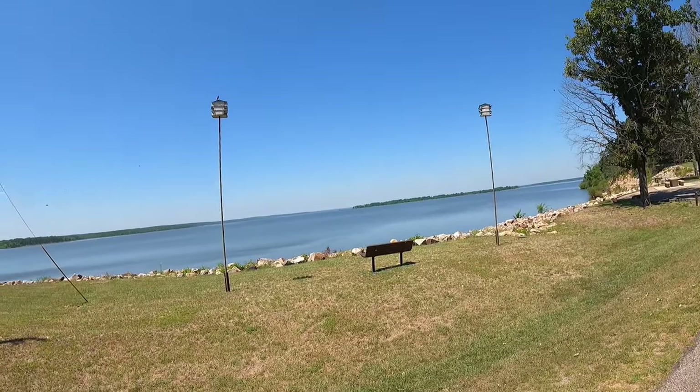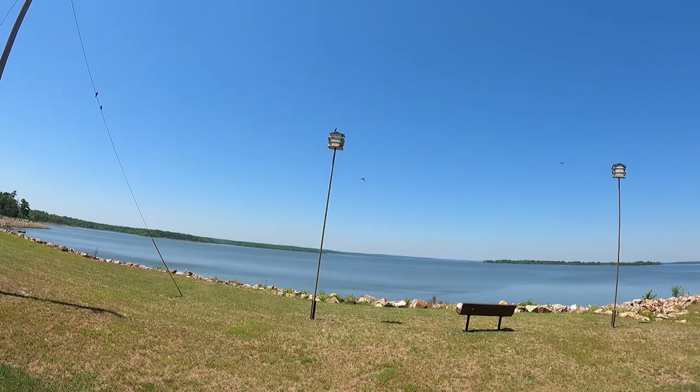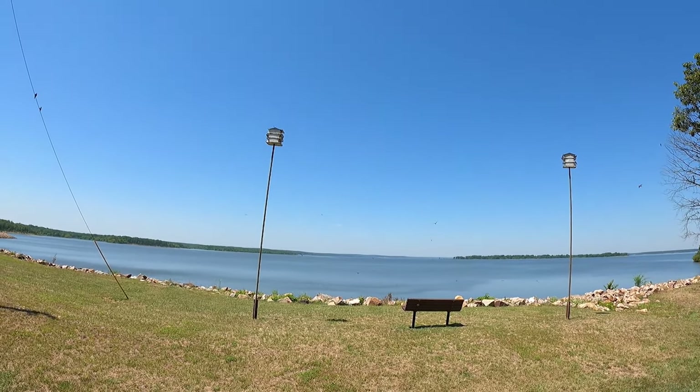There is a very healthy Purple Martin population here — that's not something you see in too many public campgrounds. Purple Martins are a fascinating bird species. They eat a whole lot of mosquitoes, and they like gourds.